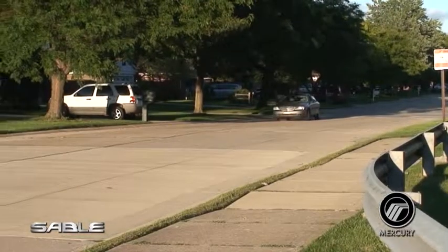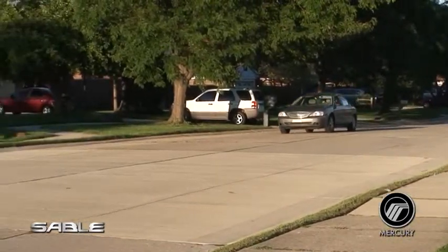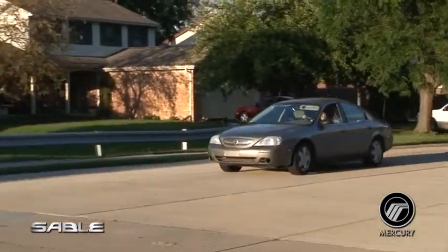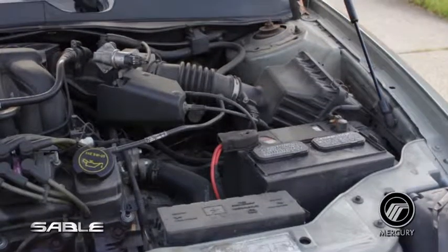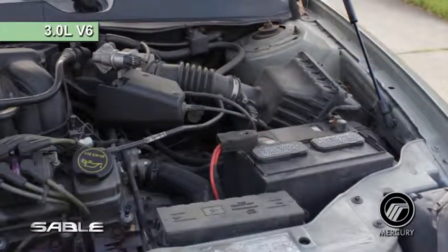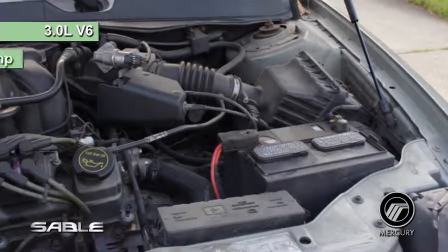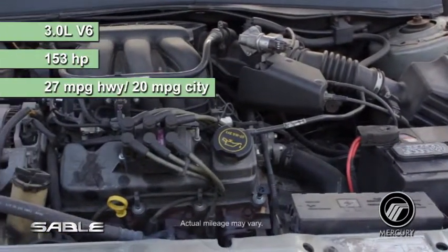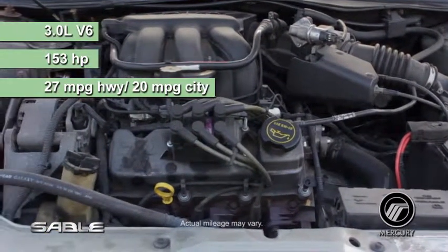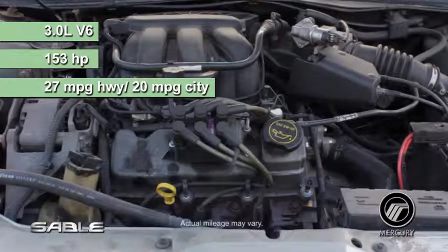The 2004 Sable has power to spare to get you to your destination in style, along with an impressive fuel economy that is easy on your wallet. Under the hood, you will find a 3.0 liter V6 engine that delivers a respectable 153 horsepower. EPA mileage is rated at 27 miles per gallon highway and 20 miles per gallon city.